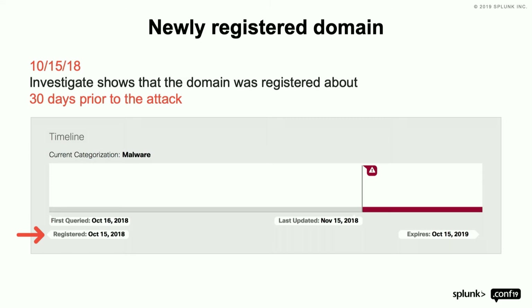So we identified that, and then on 10-15-18, we show the domain was registered about 30 days prior to the attack. Now I just got through talking about SpikeRank, but what about all this other stuff?